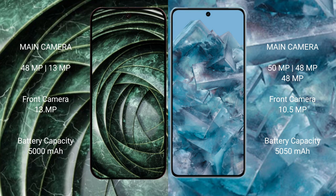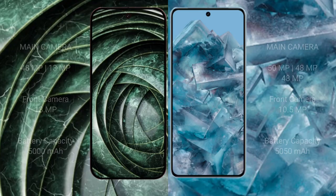The Google Pixel 9a has a 5000mAh battery with 18-watt fast charging support. The Google Pixel 8 Pro has a 5050mAh battery with 30-watt fast charging support.